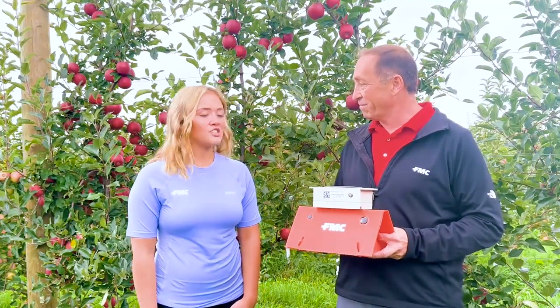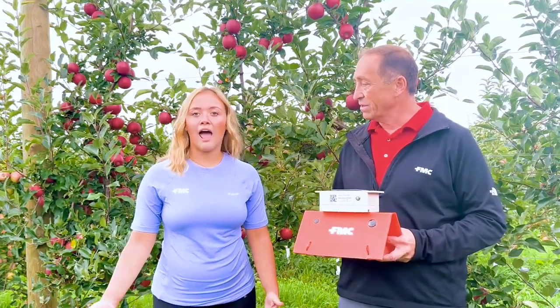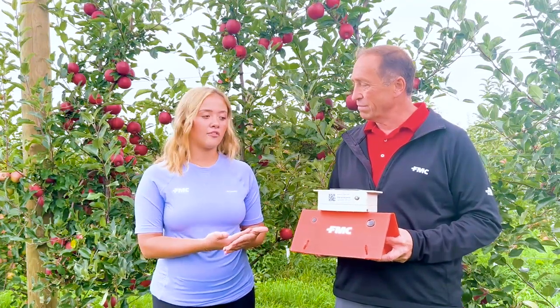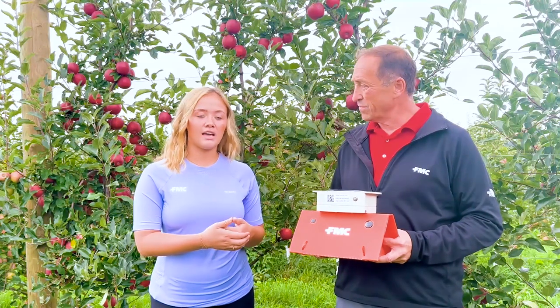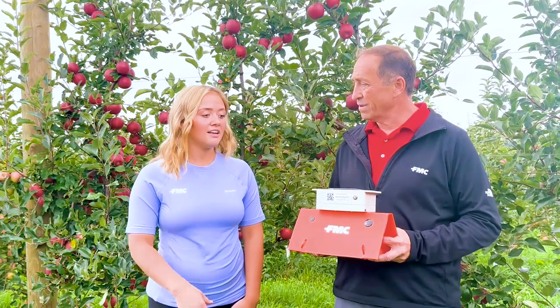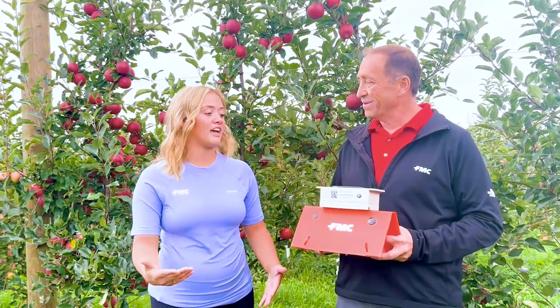For codling moth, it's obviously important for growers to get these trap catches. So how does a grower or retailer get that information? FMC has our own app called Arc Farm Intelligence that this data is going directly to. The user has this downloaded on their phone, and the picture is being sent every single day, as well as graphs being prepared and numbers laid out to display those counts. It makes it really easy compared to having to come out into the field every day, which with conventional traps was more like weekly.